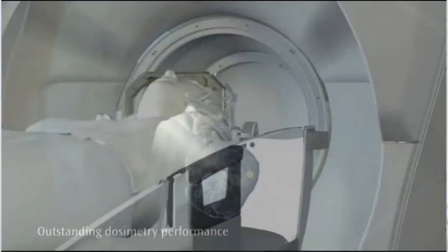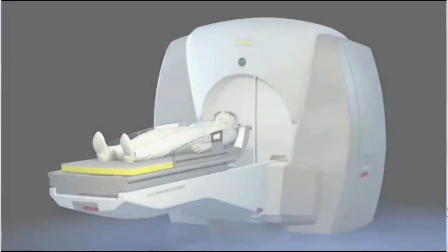The surrounding brain tissue gets just a very low dose, which is safe for it — safe for the brain, safe for the nerves coming off the brain like the optic nerves, the hearing nerve, etc. So that's how it works.